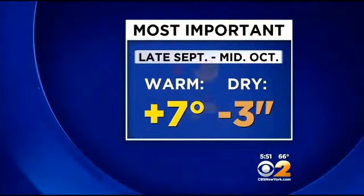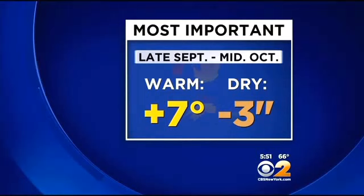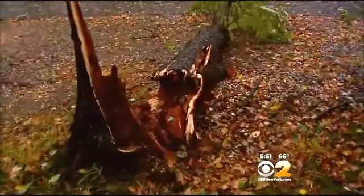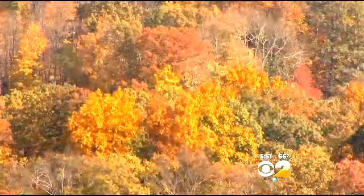Since late September, it's been seven degrees warmer than normal and three inches light in the rain bucket. Plus, the front that spawned the tornado in Paramus knocked a lot of leaves off.